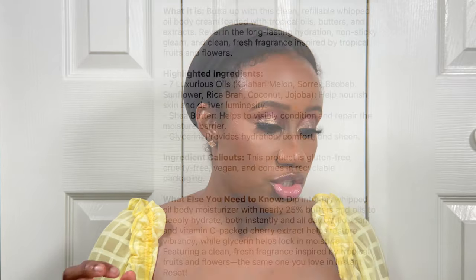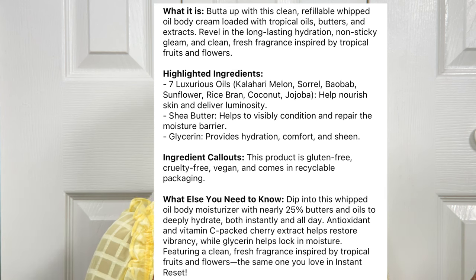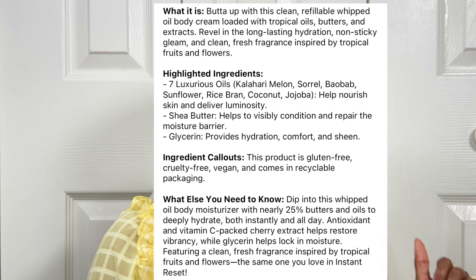This body cream is packed with a lot of oils, butters, and extracts to give you that glowing, hydrated skin for the summertime. It has seven luxurious oils and helps nourish skin, deliver luminosity, and visibly condition and repair the moisture barrier. It is also a clean and vegan product designed to bring out the best in your skin — Rihanna has clearly put a lot of thought into her Fenty Skin products.